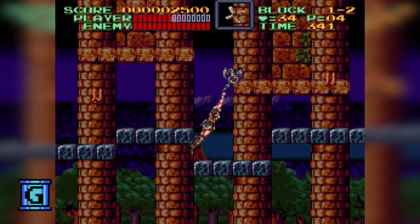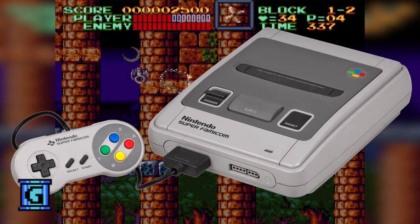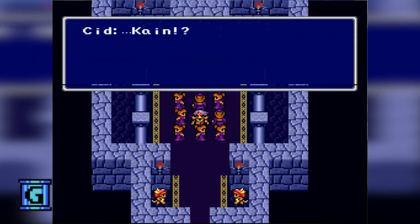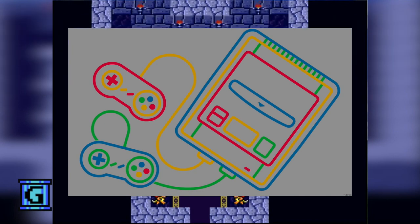Beyond that, it was also a cool looking piece of hardware — the pod-like shape, the two-tone color scheme, the abstract logo, and the controller with the now classic YXBA in green, blue, yellow, and red. Then there was the box, a simple design with bold colors. It was perfect.